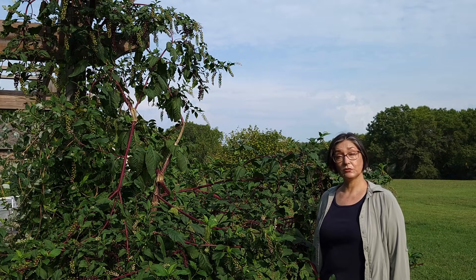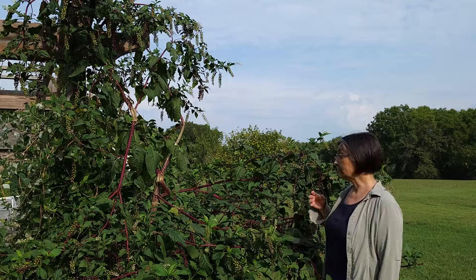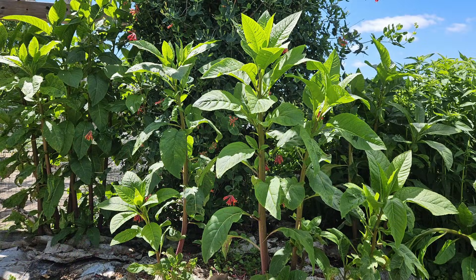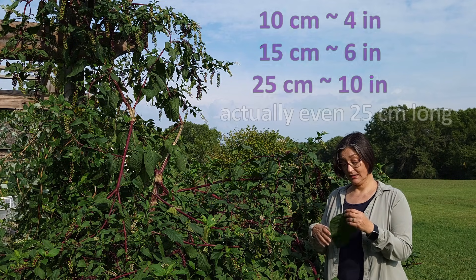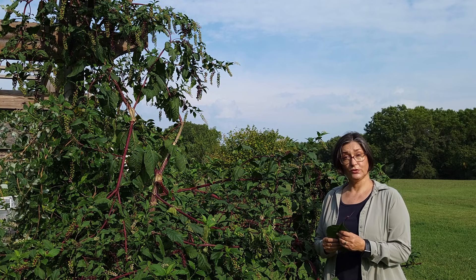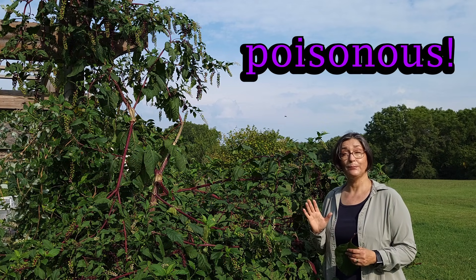Phytolaca americana is a herbaceous perennial plant from a large taproot. The plant can reach 1 to 3 meters tall. The stems are reddish purple. Leaves are simple, alternate, lanceolate, reaching 10 to 15 centimeters long and about 8 to 12 centimeters wide, with an unpleasant smell when bruised — one of its many ways to tell you: stay away, I'm poisonous.